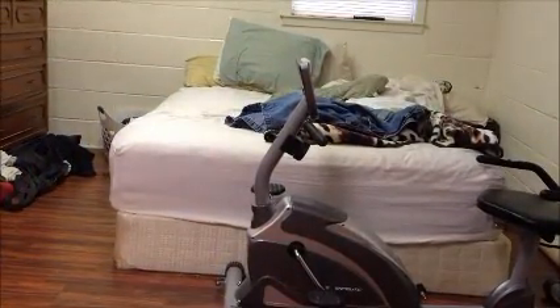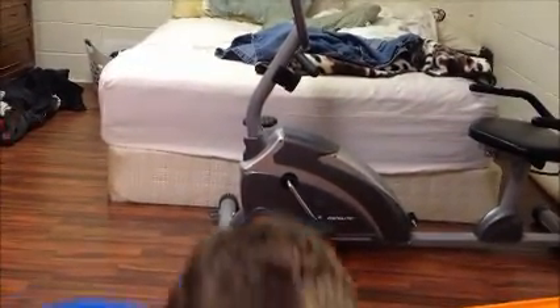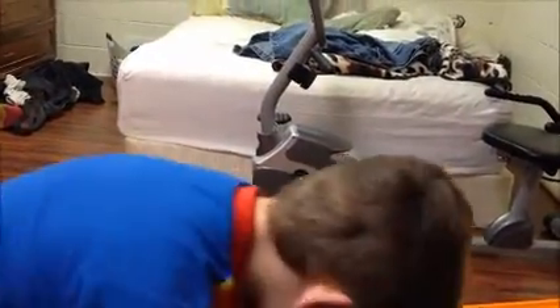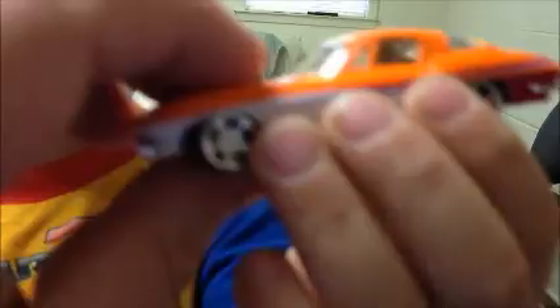Show them the next one, the black one. Another wheel swap with different wheels — I think it's a Racing Champions too. And then another wheel swap on a Corvette — see the wheels? Pretty fast on the track.